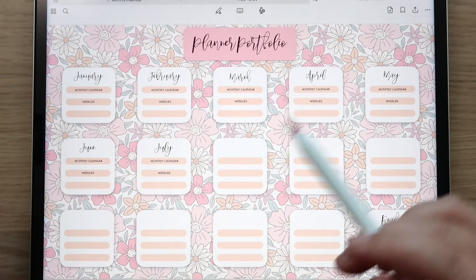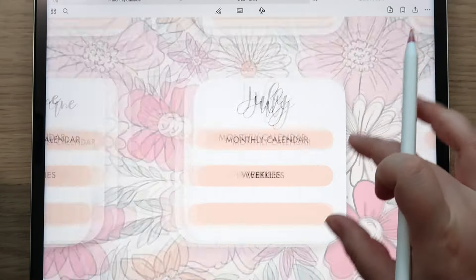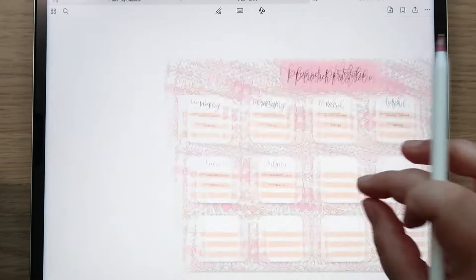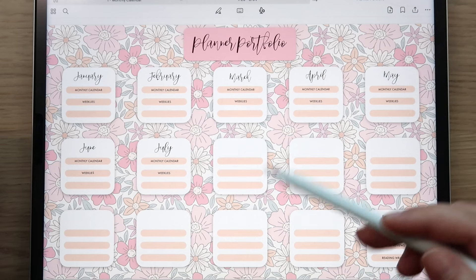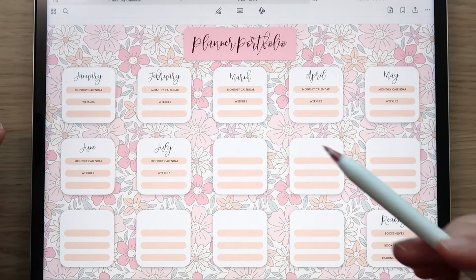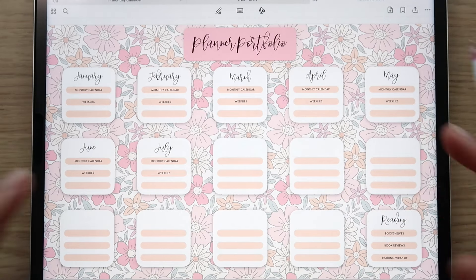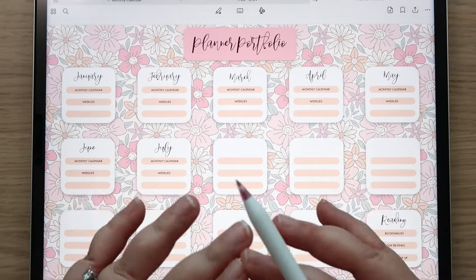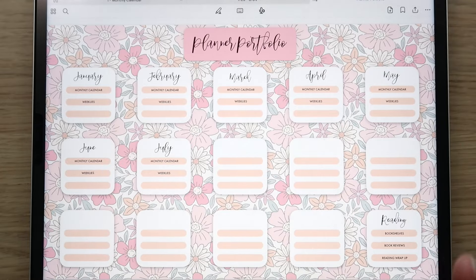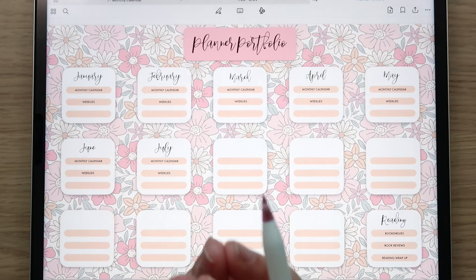Right now I just have my monthly calendar and weeklies in each month. For memory keeping, I'm going to use the memory keeping add-on and mainly memory keep big trips and vacations in there. I do put photos in my weekly spreads already, so I'm doing a little day-to-day memory keeping, but I want to do full-on scrapbooking for big trips.